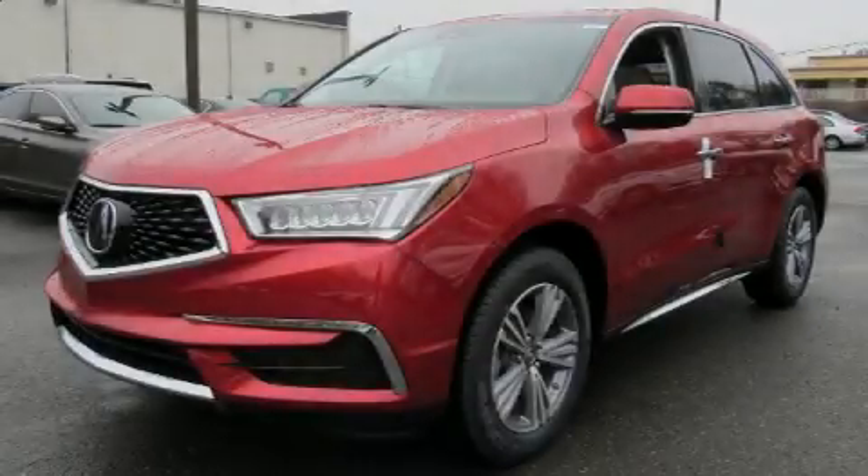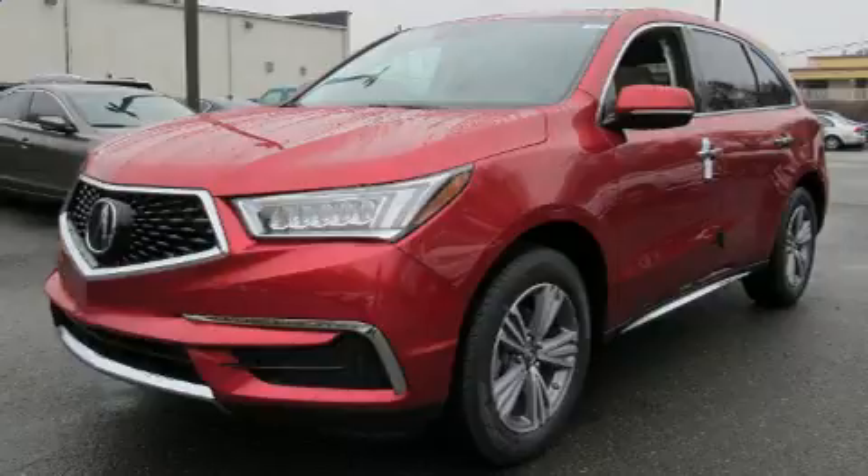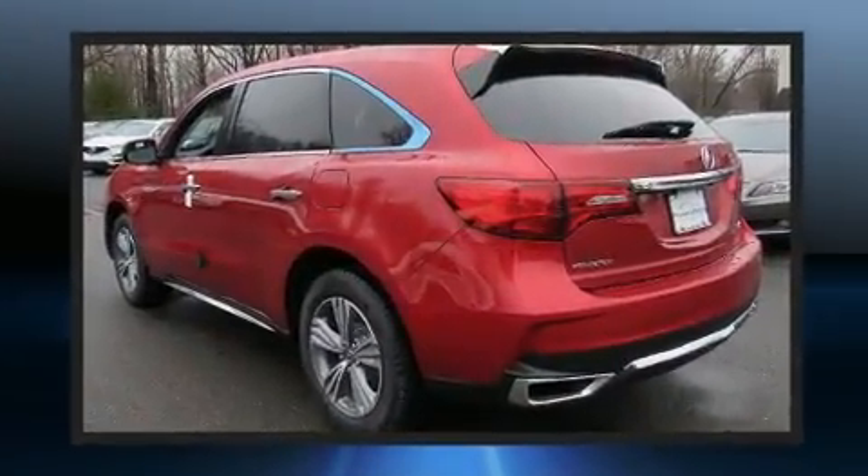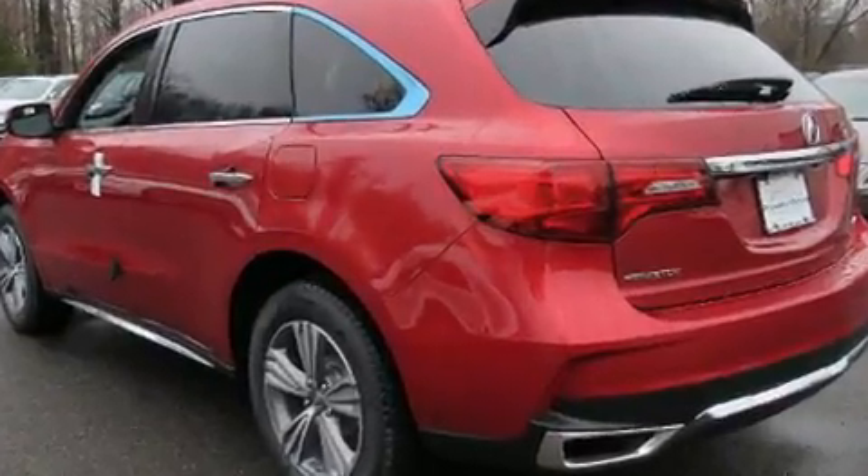Load your family into the 2020 Acura MDX. Smooth gear shifts are achieved thanks to the 3.5-liter six-cylinder engine, and for added security, dynamic stability control supplements the drivetrain.